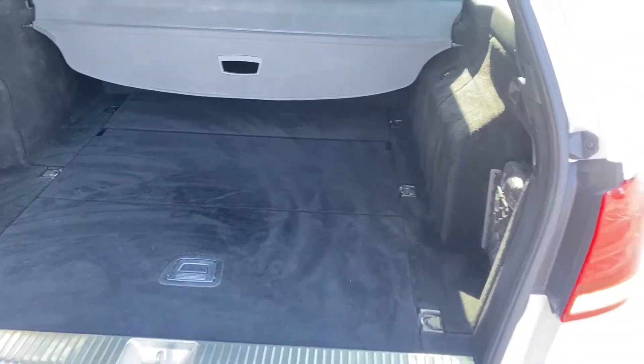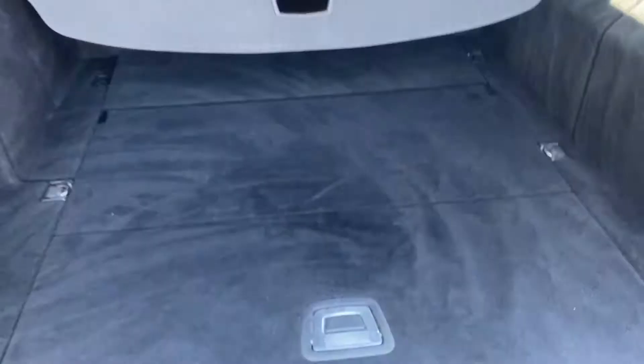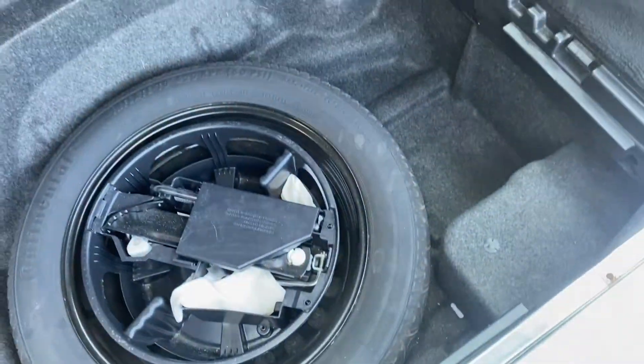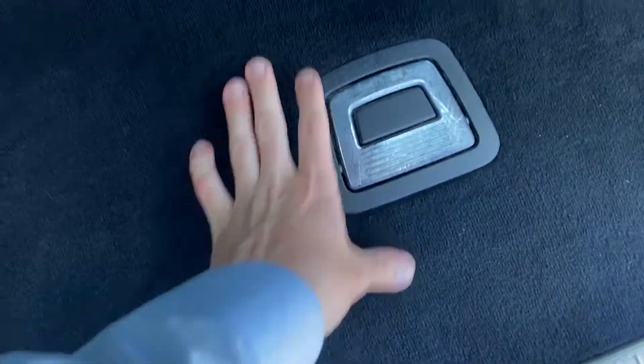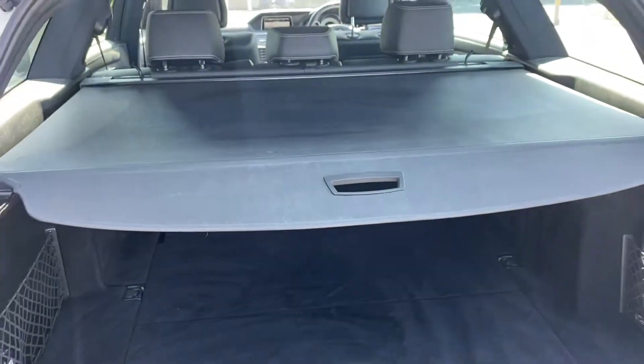Moving into the boot, you can see it's nice and clean in here. Plenty of space for multiple suitcases — great for travelling or going to the airport. Under here you have your spare space saver tyre, and you also have a little privacy screen you can pull over if you have a lot of things in the back and you're leaving it in the car.